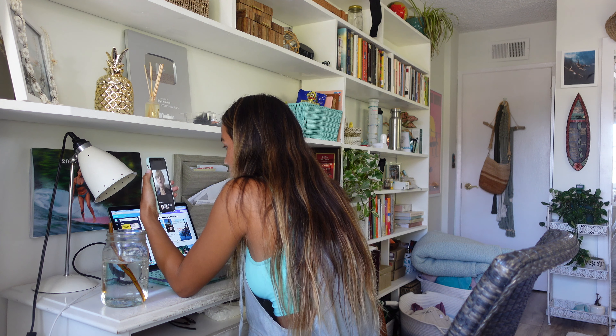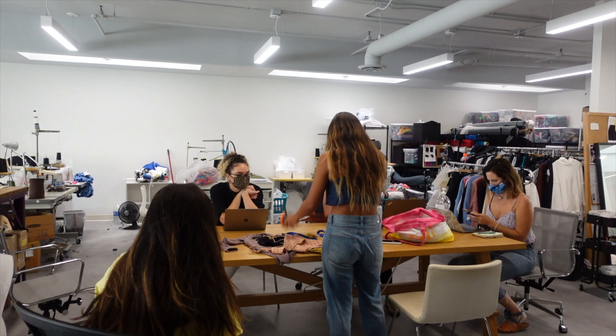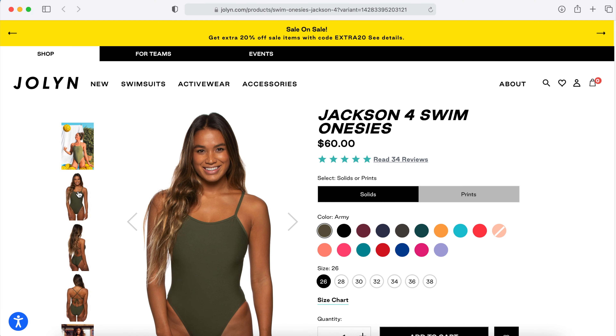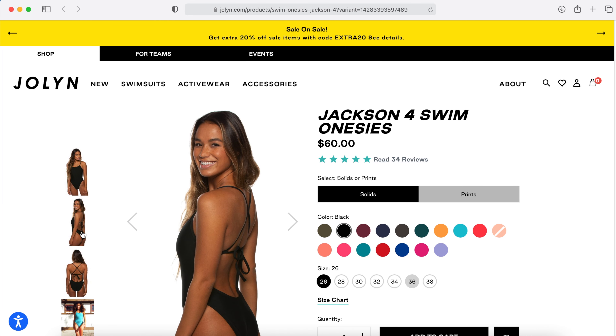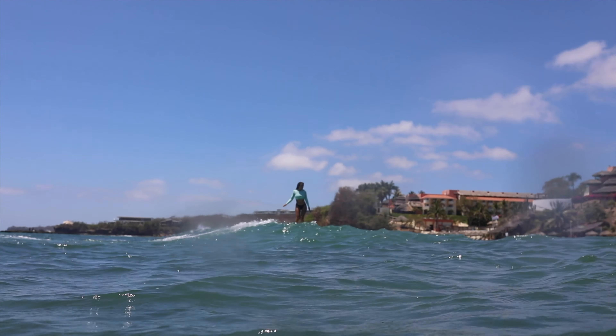When the JoLynn team approached me to do this Surf Capsule collection with them, I was beyond excited and honored because I have such a background with this brand — from wearing JoLynn suits in my high school and college competitive swimming days, to modeling for them in studio for their e-com, to just wearing JoLynn suits every day as a surfer and an ocean lifeguard.